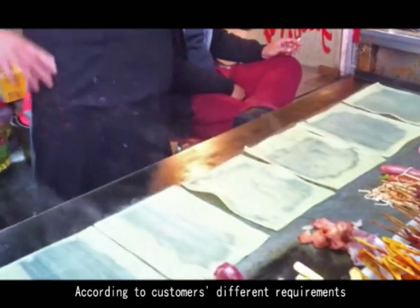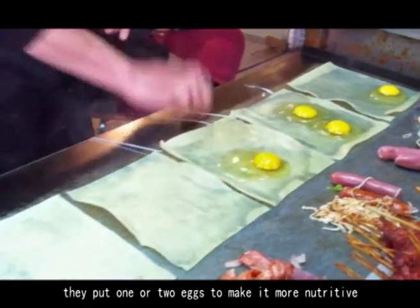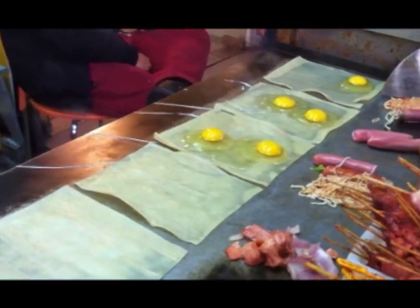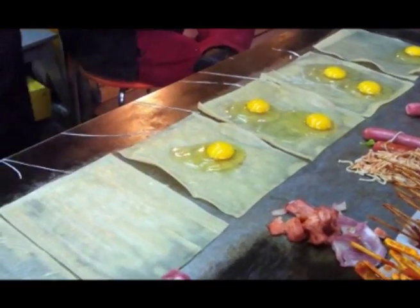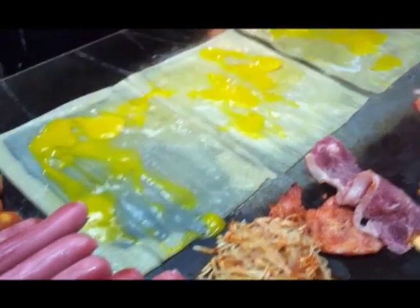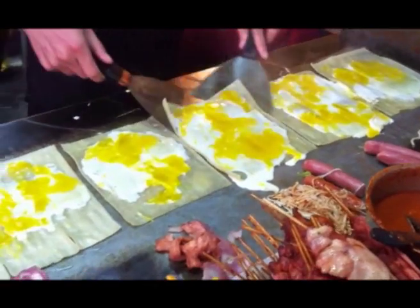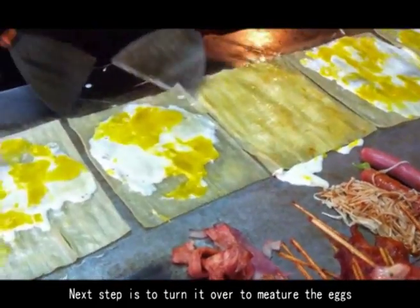According to customers' different requirements, they put one or two eggs to make it more nutritious. The next step is to turn it over to cook the eggs through.